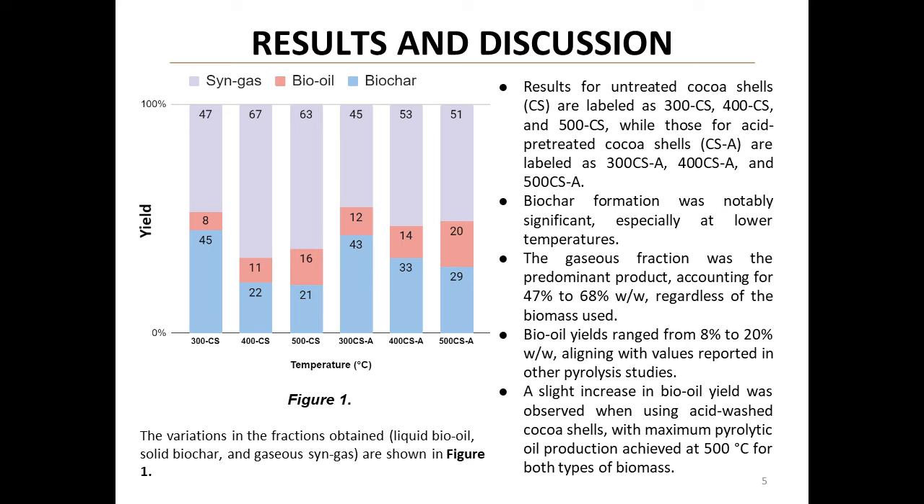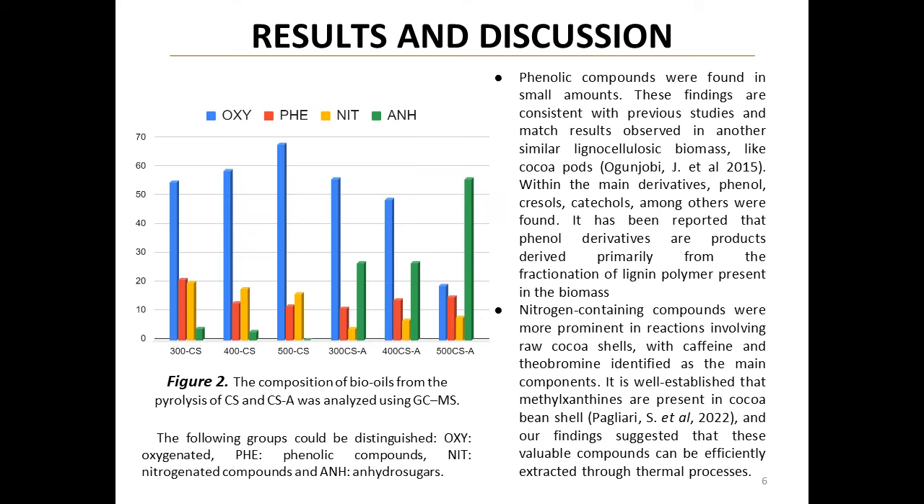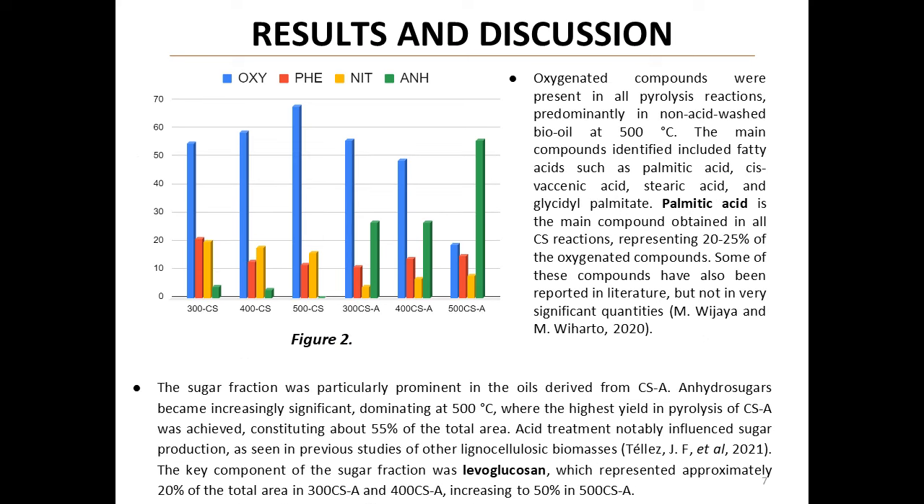The composition of the bio-oils was fascinating. Phenolic compounds were found in small amounts, consistent with previous studies on similar biomass. Nitrogen-containing compounds, particularly caffeine and theobromine, were more prominent in raw cocoa shells. Oxygenated compounds, mainly fatty acids like palmitic acid, were present in all reactions. Notably, the sugar fraction — especially anhydrosugars like levoglucosan — was particularly prominent in oils derived from acid-treated shells.